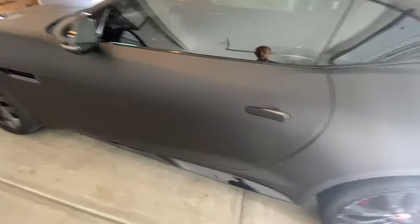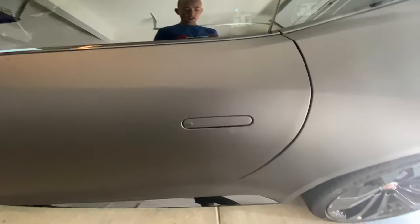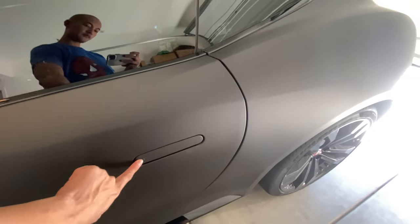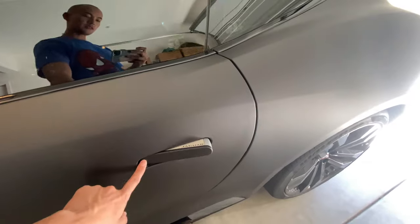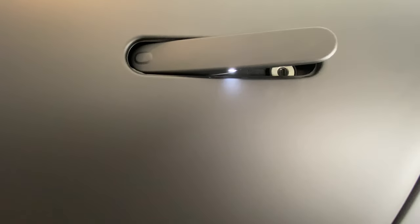Let's start with the exterior. The door handles are flush, like an Aston Martin. When you press the button, they pop out. And at night time, it illuminates so you know where the handles are.